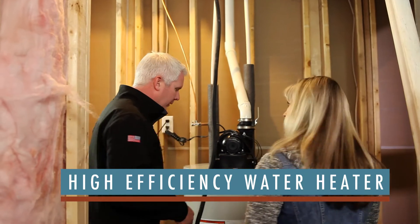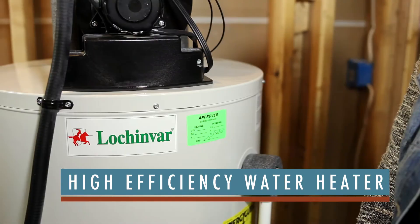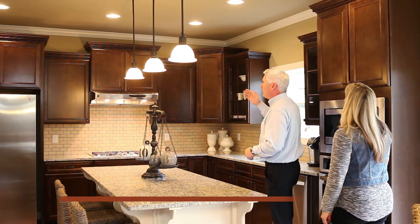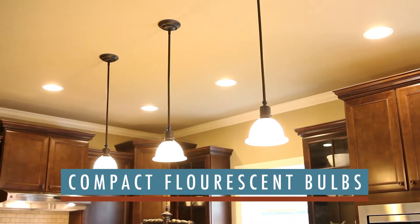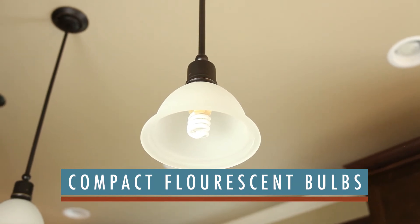Power Vent High Efficiency Water Heater by Lochinvar helps bring a high performance water heater to quickly recover and reheat the water to your home and family. 100% compact fluorescent bulbs are used throughout the entire home. They use about 75% less energy than a standard incandescent bulb and last up to 10 times longer.